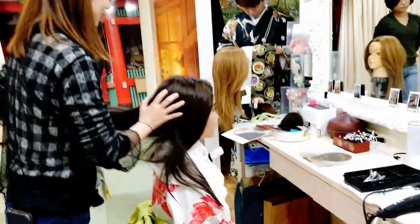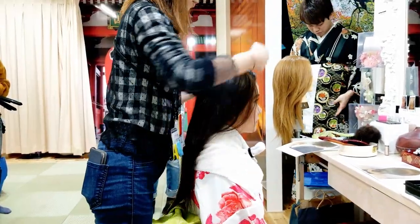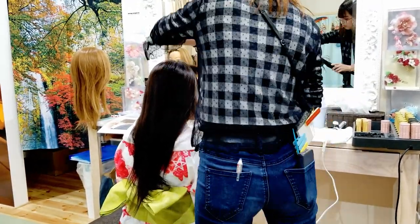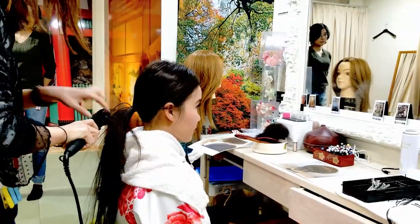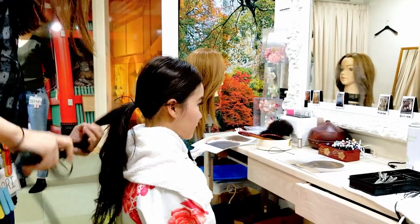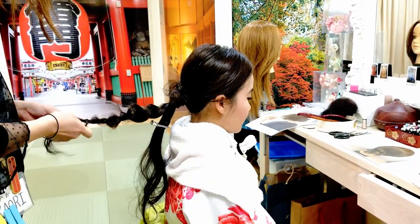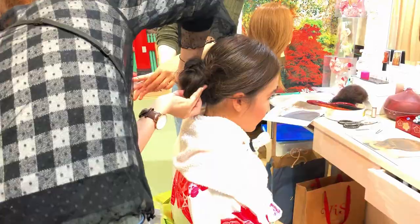Onto my hair — I picked a simple hair updo. As you guys can see, in the back of my kimono is a bow. I love it so much.